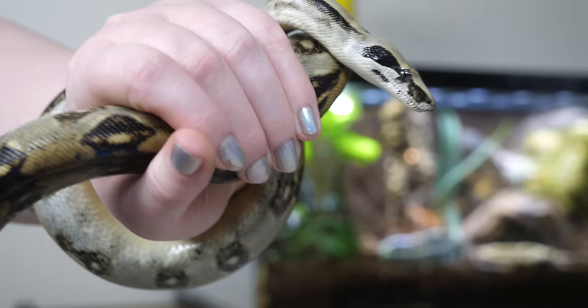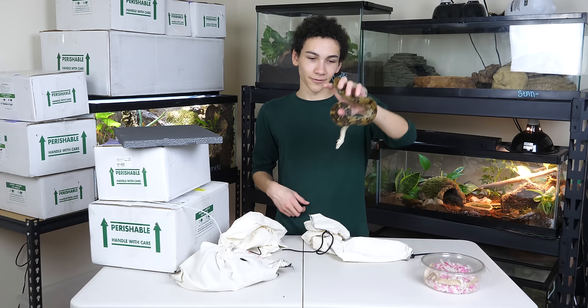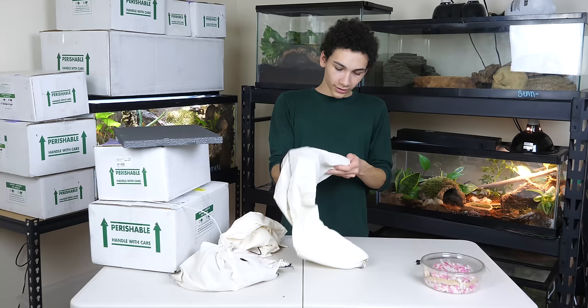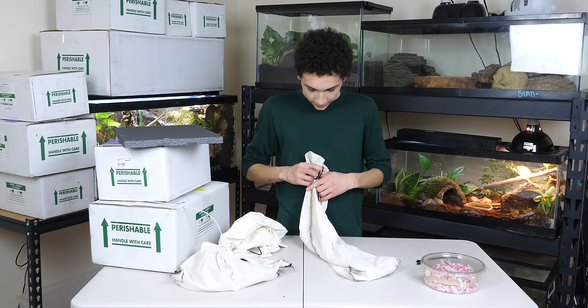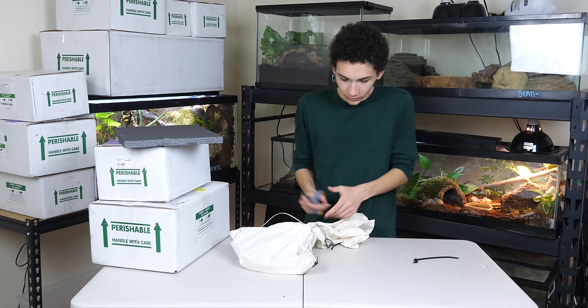Assuming this is a BCI or BCC — boa constrictor imperator or boa constrictor constrictor — it's going to get a similar size, like five to eight feet for a female. They're super strong — not the strongest we've had, that would probably be our Burmese python, but the amount of strength just in his tail is kind of ridiculous. It also has a great temperament, although boas often do have good temperaments. Getting bit by big boas is actually a lot less scary than getting bit by little snakes — it barely even bled and healed up in like two days.